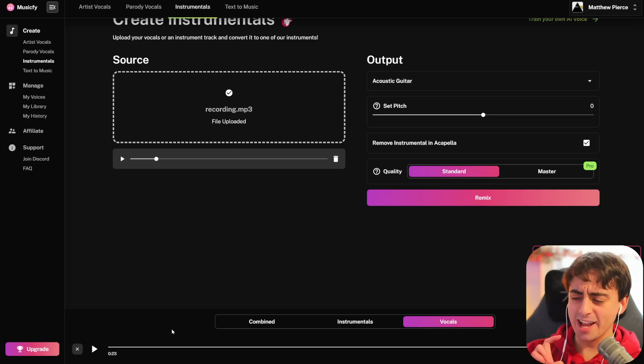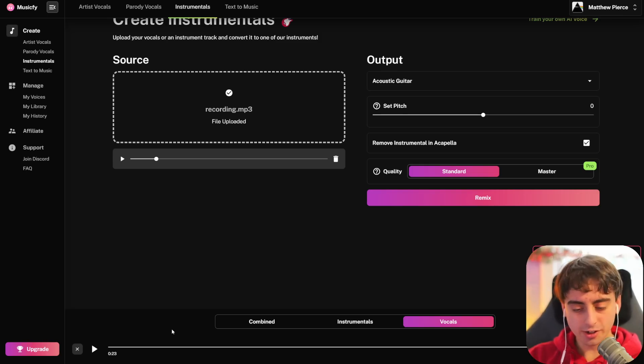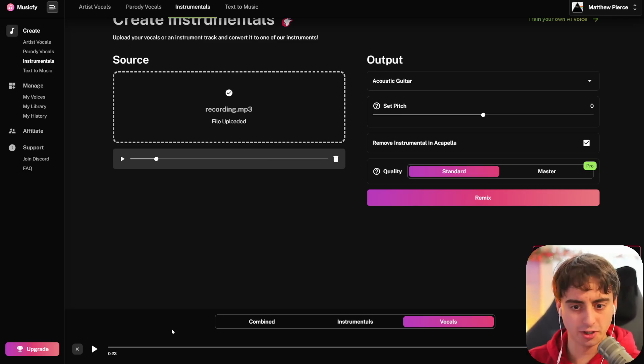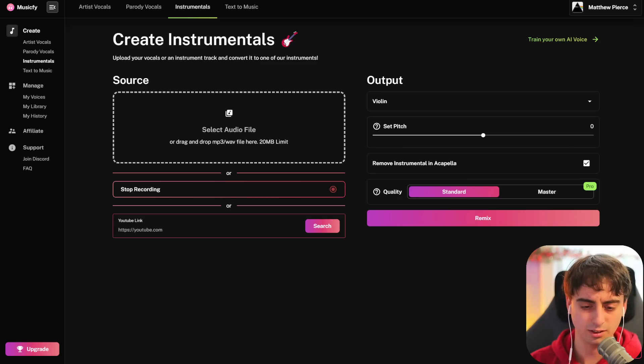Obviously that's not as good as the demo we listened to earlier, but it's probably because I've never used this tool before. It still wasn't half bad, honestly — still very mind-blowing. It's clear that the way I was enunciating my voice doesn't really match well with the acoustic guitar. For the next one I'm going to do the 'doo-doo' from the video that we saw — I hope that converts a little bit better.